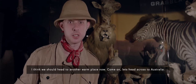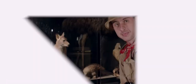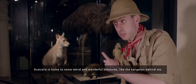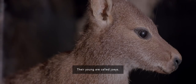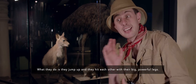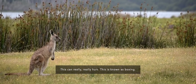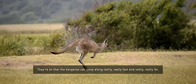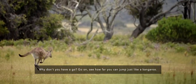I think we should head to another warm place now — let's head across to Australia. Australia is home to some weird and wonderful creatures, like the kangaroo behind me. Kangaroos have pouches on their tummies to carry their young — their young are called joeys. Sometimes the adults have a fight and what they do is they jump up and hit each other with their big powerful legs. This can really, really hurt and is known as boxing. Those legs are not just for that though — they're so that the kangaroo can jump along really, really fast and really, really far. Why don't you have a go? Go on, see how far you can jump, just like a kangaroo.